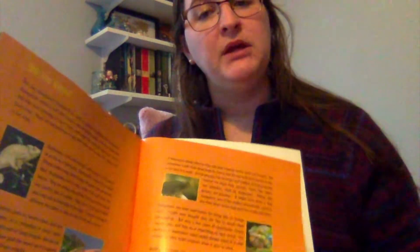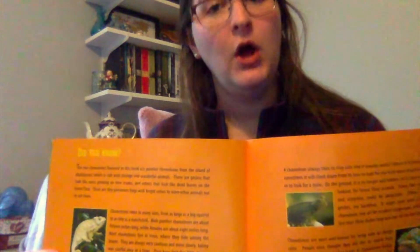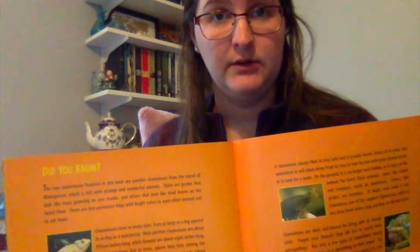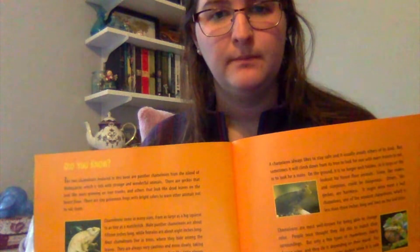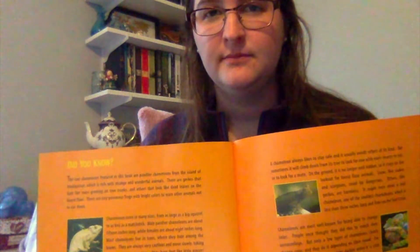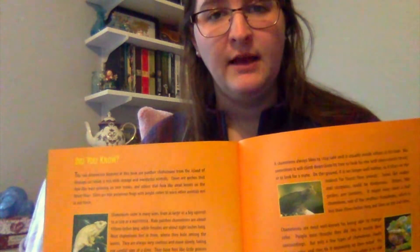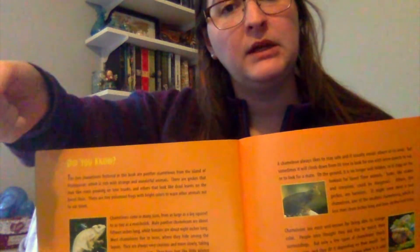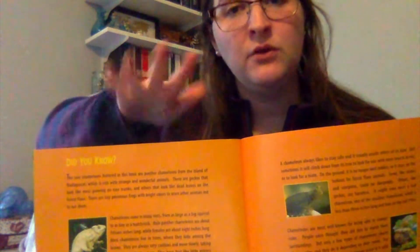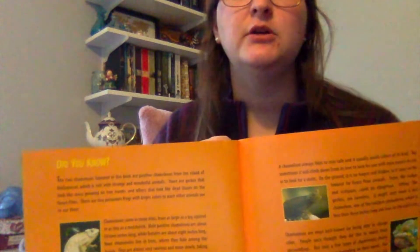We learned that chameleons — one thing that's special about them that doesn't happen to other animals — is that their skin can change colors based upon how they're feeling. So if they're calm, they're calm colors; if they're angry, they're angry colors. How would that help them survive in the wild, their colors being able to change? You can tell someone at home. Their colors help them survive because that's one of the ways chameleons can communicate with each other. Sometimes their colors can help them blend or camouflage — which means hide from predators in their environment.